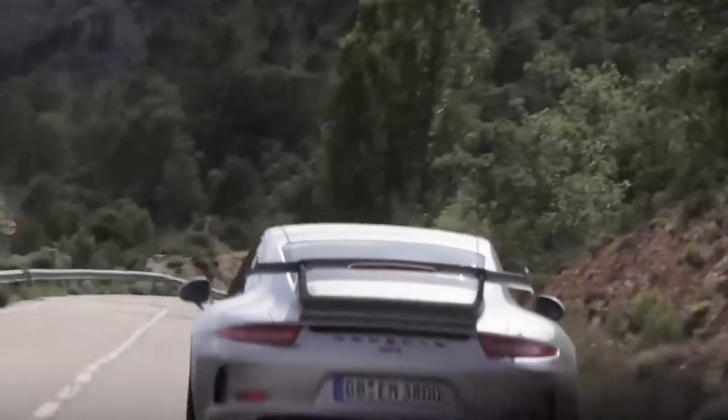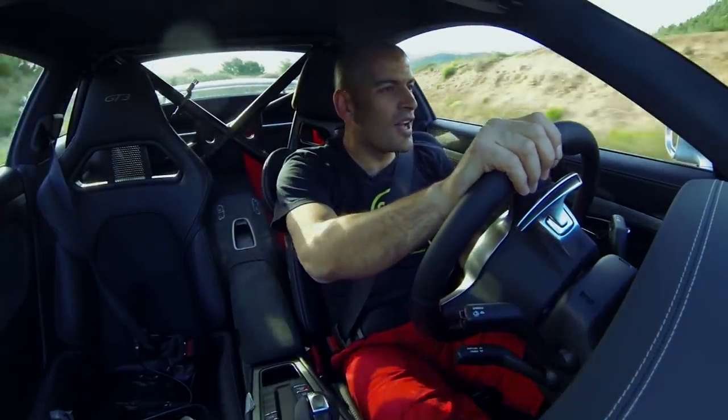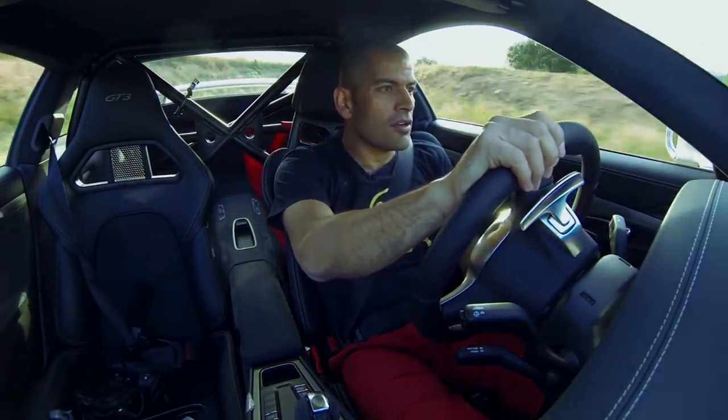This is quite a car. It revs to 9,000 RPM. Rear wheel steering — well, that's something new for me.